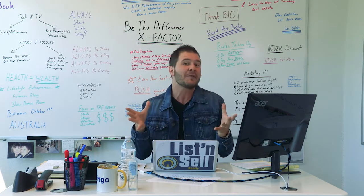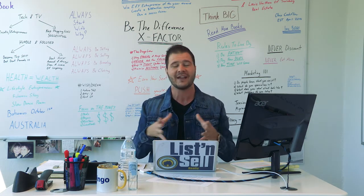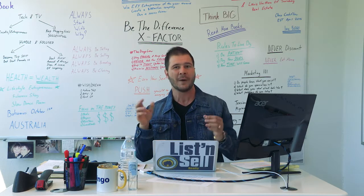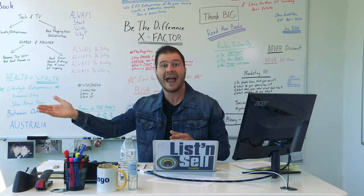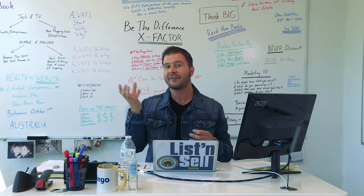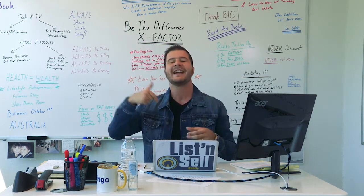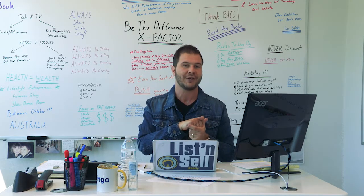The last exit strategy I suggest you have in place is to potentially buy the property, do the absolute bare minimum work to it, just kind of make it a clean canvas, and then wholetail it to someone else — another buy, fix and flipper — where you still leave enough meat on the bone so they can come in, purchase the property, do a higher-end renovation, and still make their margins, where you might make a little bit more margin than you would on an actual wholesale deal.